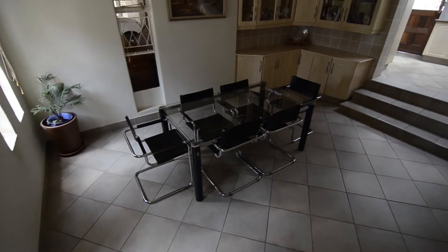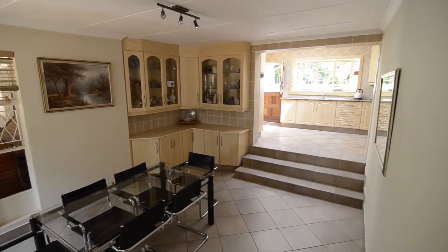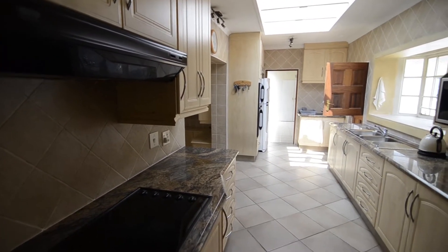The sunken dining area is open plan to the kitchen. It offers tiled floors and built-in sideboards. The fully tiled kitchen provides granite countertops, ample cupboard space and a skylight.